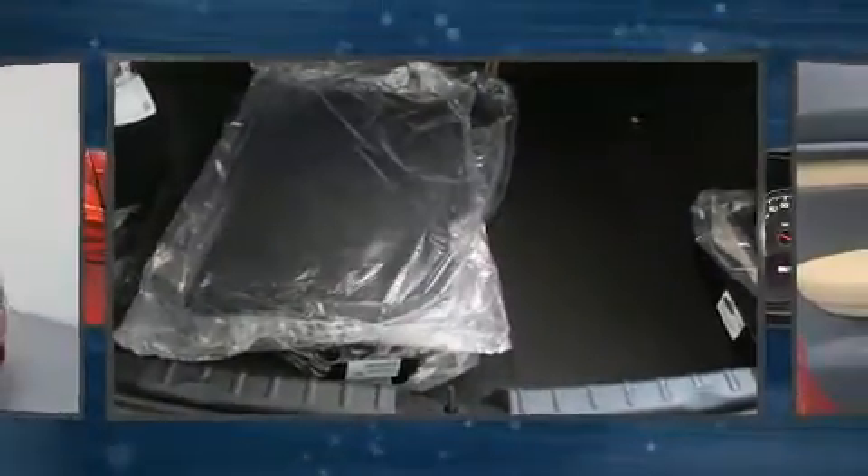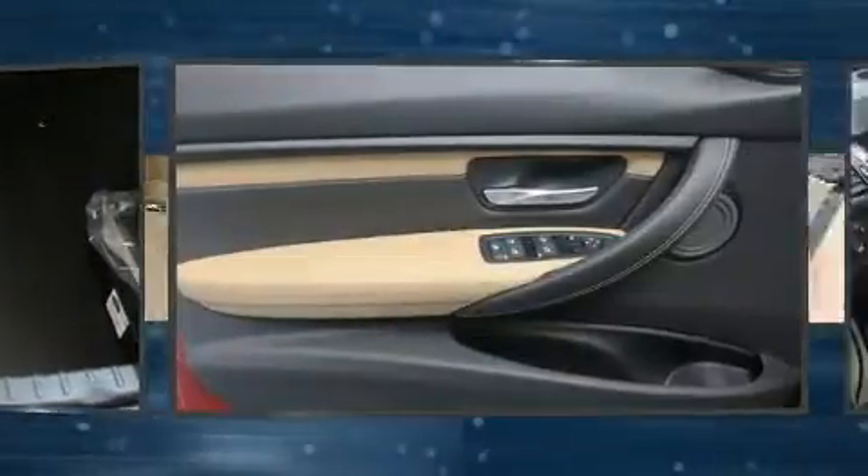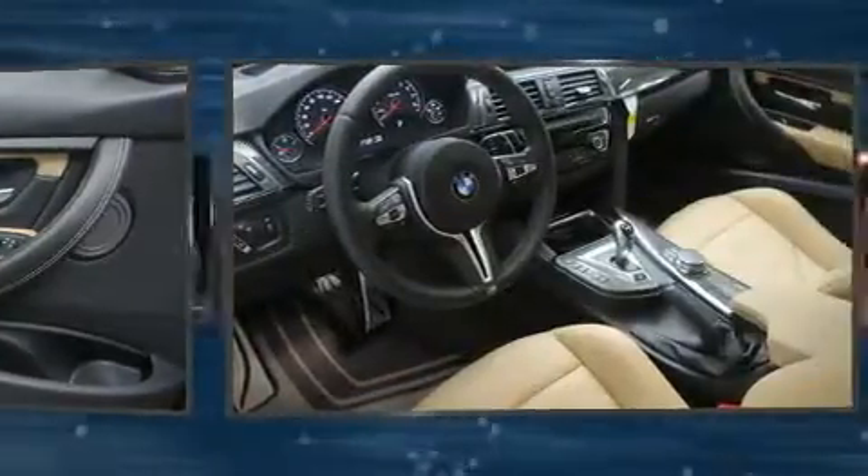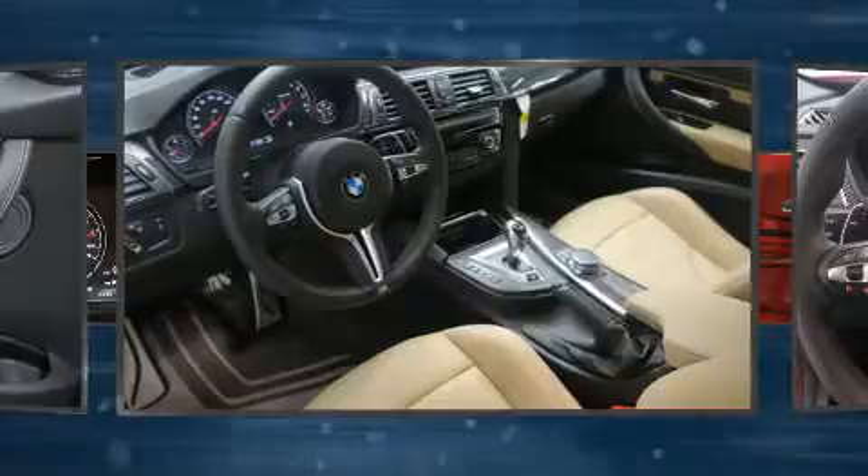BMW ensures the safety and security of its passengers with equipment such as dual front impact airbags with occupancy sensing airbag, front and side impact airbags, and traction control.